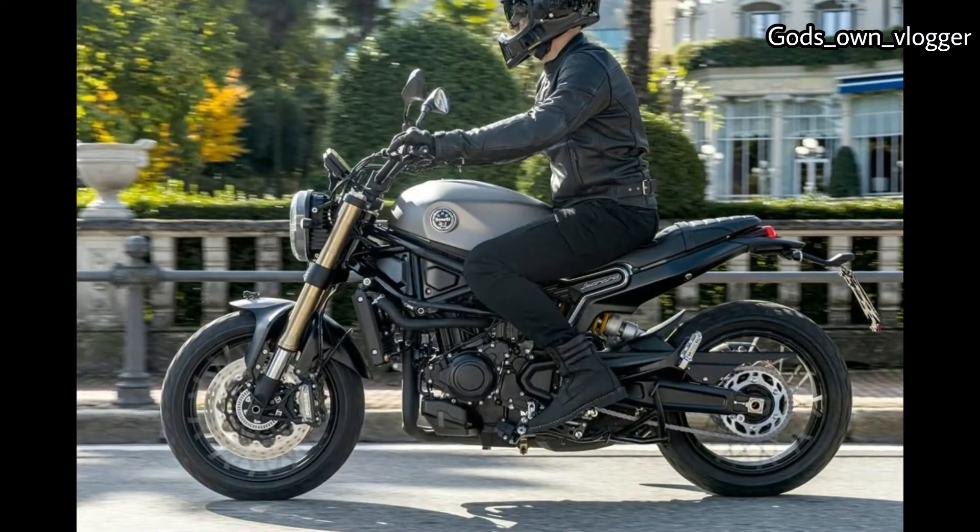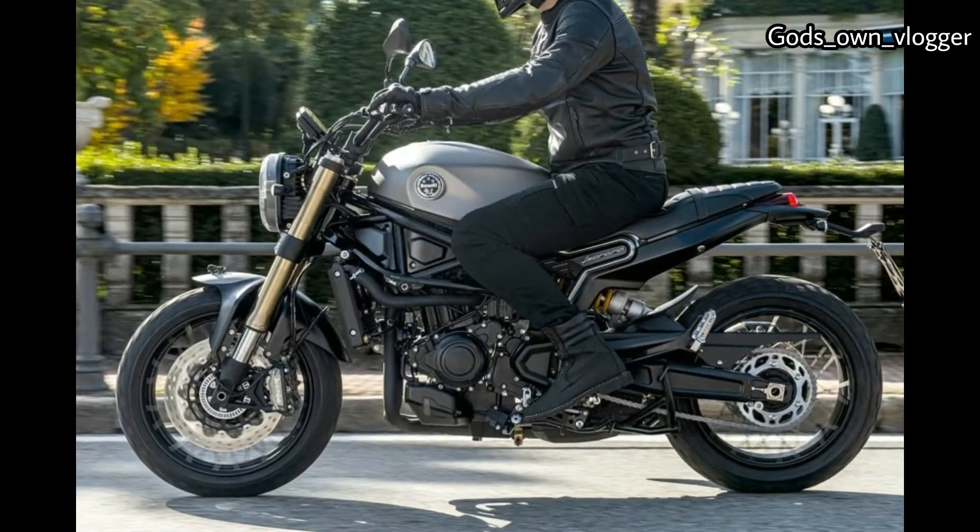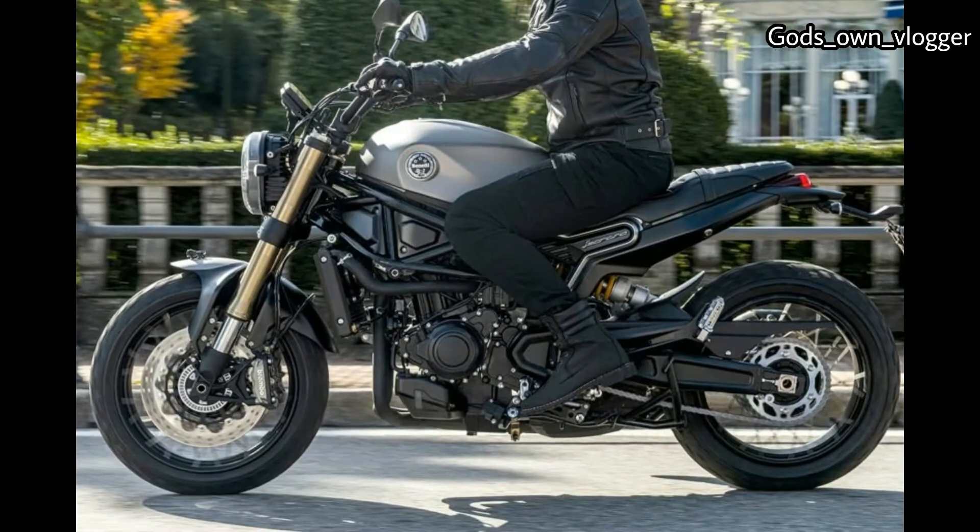The well-over-square motor puts out 80 horsepower at 9,000 RPM and a healthy 49 foot-pounds of torque at 6,500 RPM.